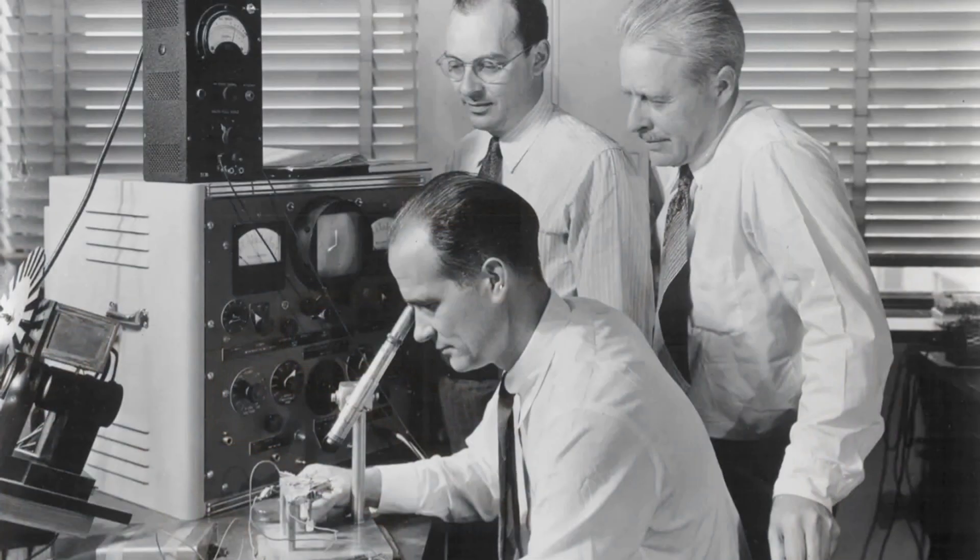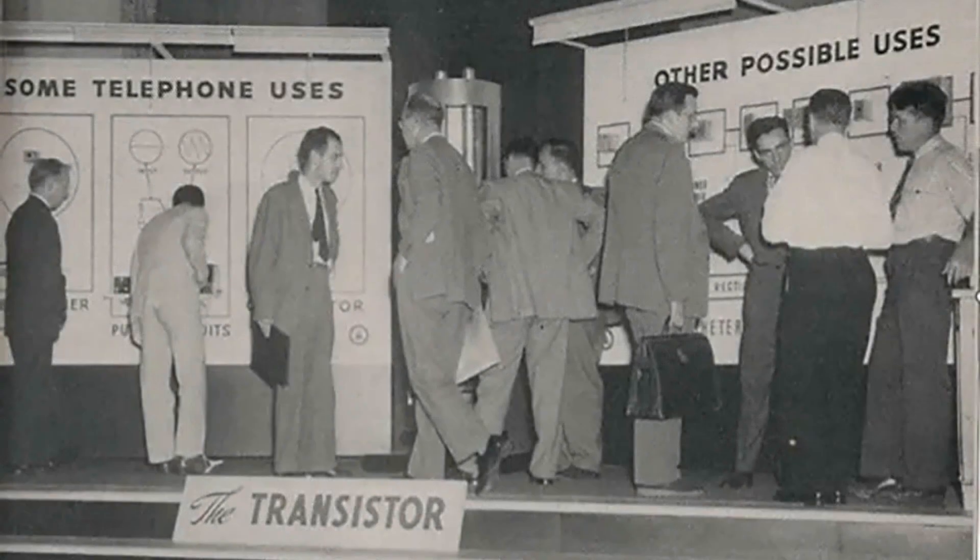In 1947 AT&T's Bell Labs invented the transistor, and they developed a prototype transistor radio the following year after they got patent protection. But moving from the lab to production proved difficult. Only one out of every 20 transistors they made actually worked. So they allowed it to be licensed to all comers in the hope someone would create something practical.